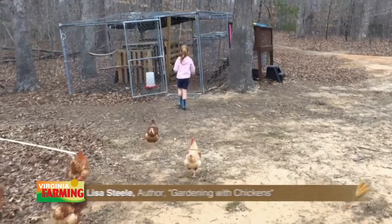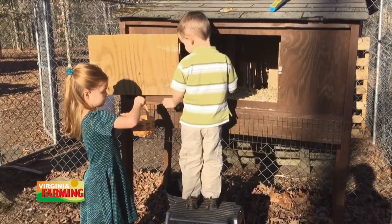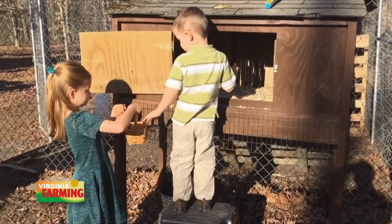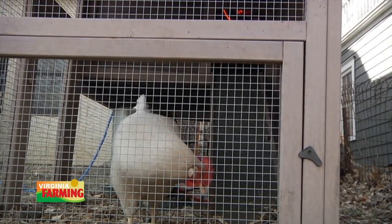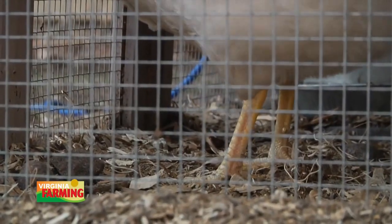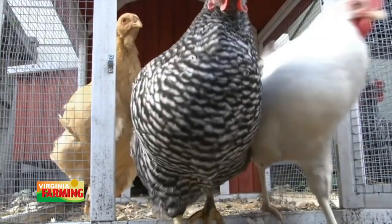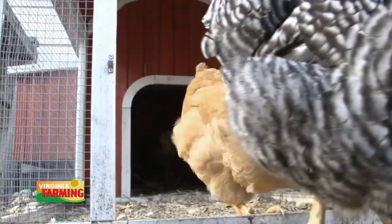Poultry production is the leading sector of Virginia agriculture, but not all chickens are found on farms. Raising a few hens in the backyard has become somewhat popular in Virginia. Families, especially those with young children, like the benefits of backyard poultry flocks — fresh eggs every day plus free fertilizer for your garden. But before you purchase chicks and start building a hen house, you need to check with local authorities to make sure backyard poultry is allowed in your area. That's according to subject matter expert Lisa Steele.